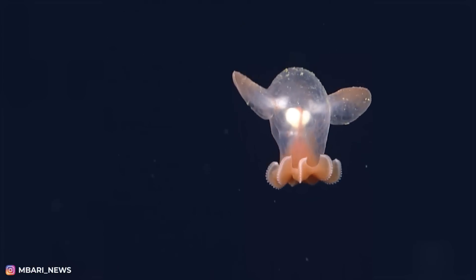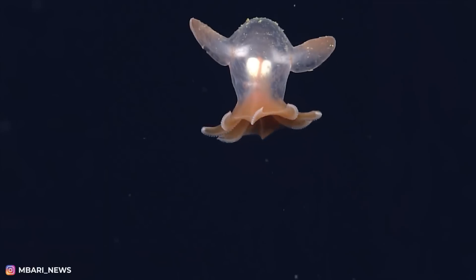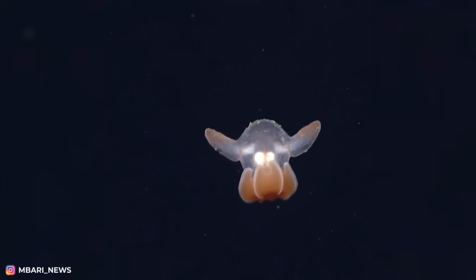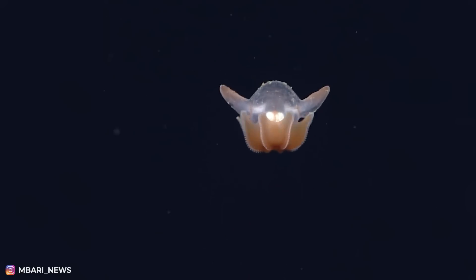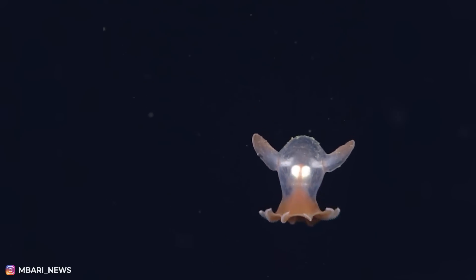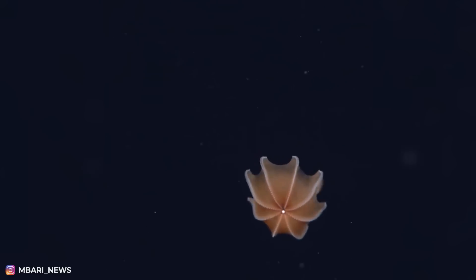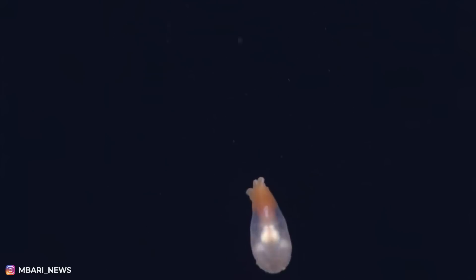Seems like this guy came straight from some Pixar movie. Turns out this is what the adorable octopus babies from the Sirate suborder look like — with fins on the body and funny antennae on the suction cups. Scientists rarely see these octopuses because they live at a depth of more than half a mile.